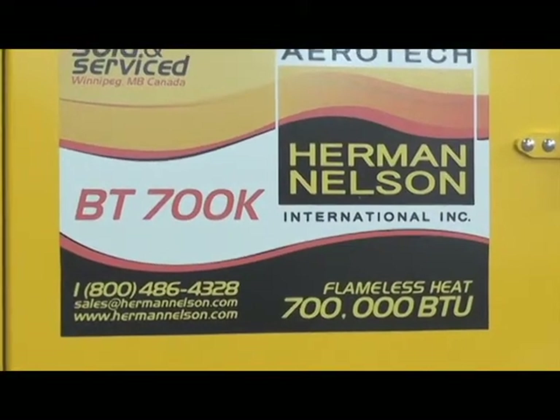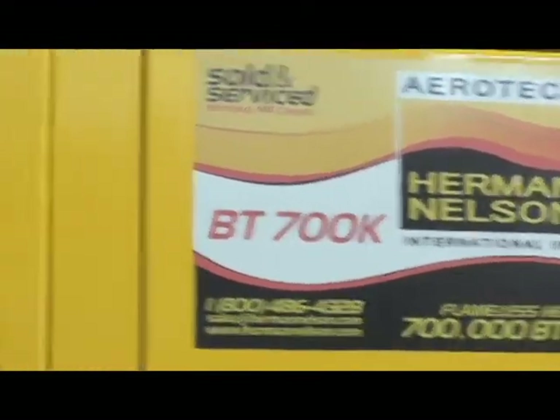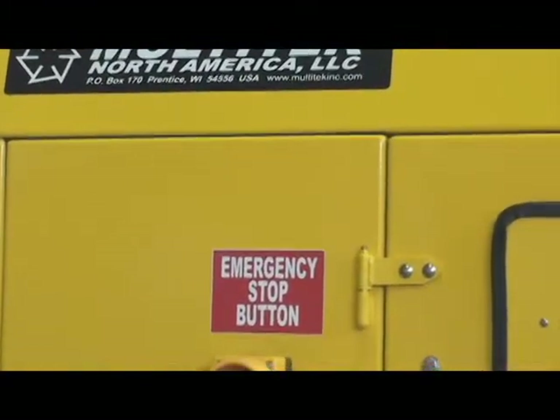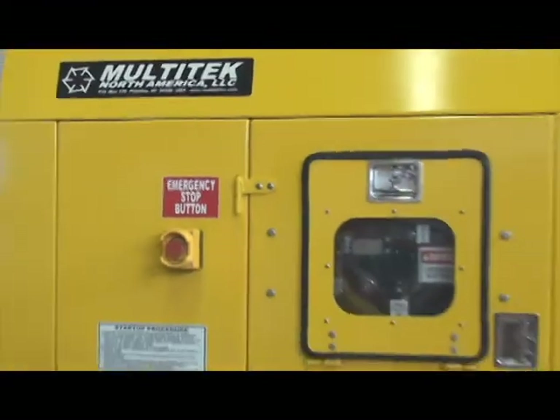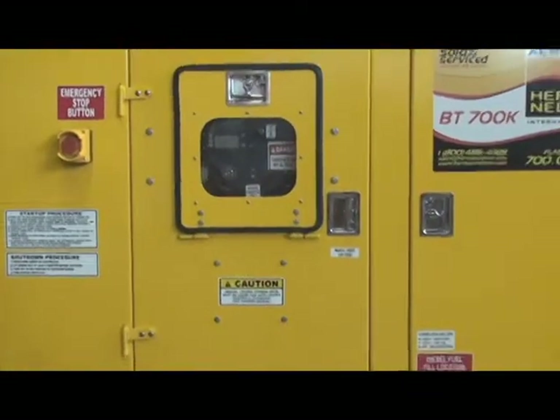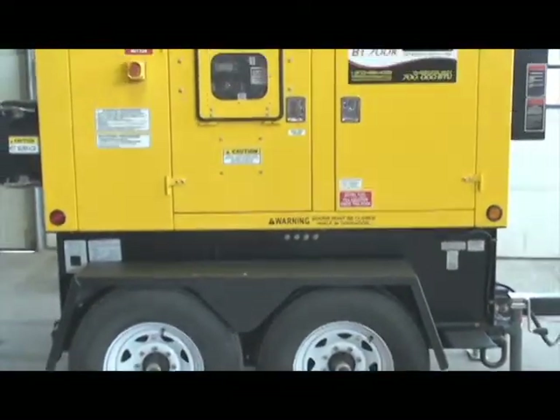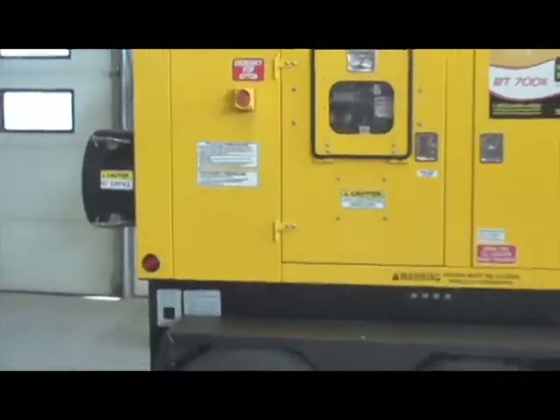I would like to introduce with pride the Herman Nelson 700,000 BTU flameless heater, manufactured to our spec by Multitech North America of Prentice, Wisconsin. This appliance delivers 700,000 BTU with a heat rise of over 200 degrees and air delivery of 5,000 cubic feet a minute with 5.5 inches of static pressure.